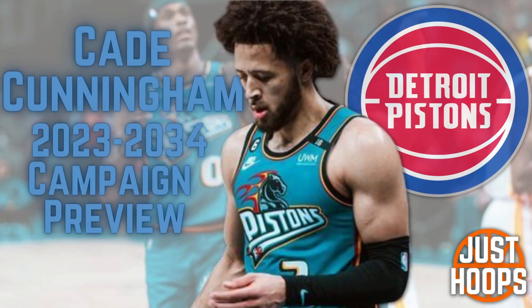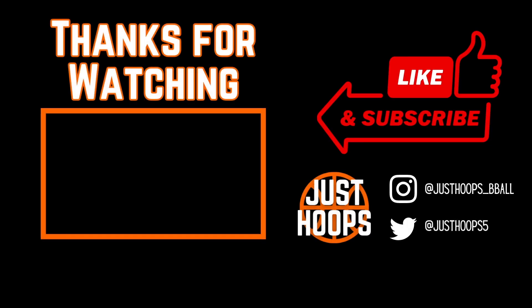Cade Cunningham has all the talent in the world — all the physical gifts that you can ask for from a basketball player. I think next season is going to be his true step and opening act to his career and being a face in the NBA. I hope you guys enjoyed this video and learned something about Cade Cunningham and his game moving forward. For more content like this, please like, subscribe, and share, and we'll catch you in the next one.